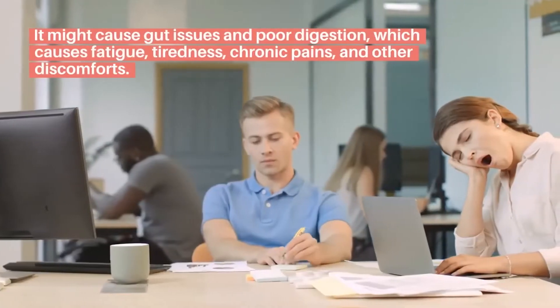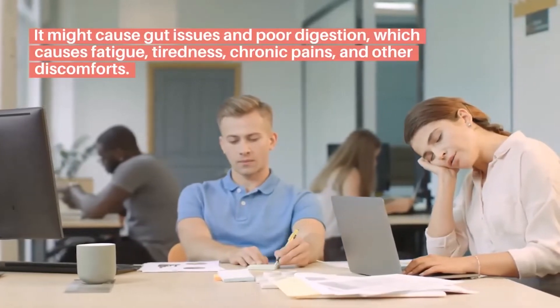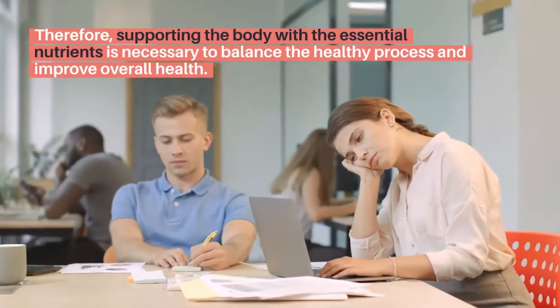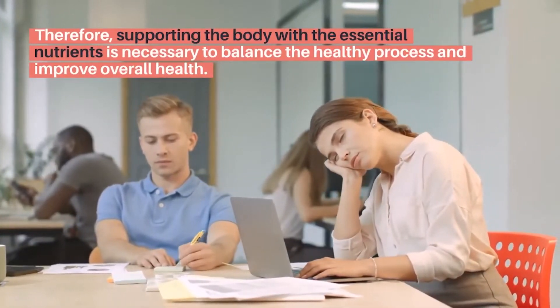It might cause gut issues and poor digestion, which causes fatigue, tiredness, chronic pains, and other discomforts. Therefore, supporting the body with essential nutrients is necessary to balance healthy processes and improve overall health.